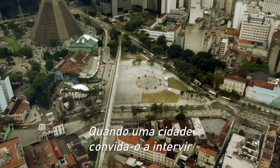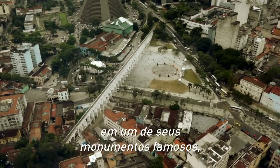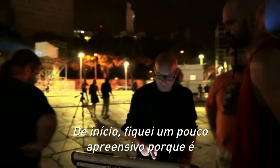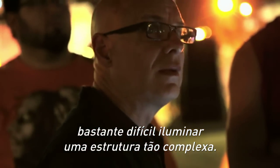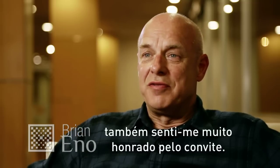When a city invites you to do something with one of its famous monuments, it's quite an act of confidence on their part. I was slightly nervous about it because it's quite a difficult task to illuminate a structure that is so complex, but I was also, I have to say, very honoured that I was invited to do it.